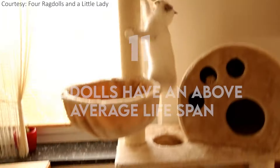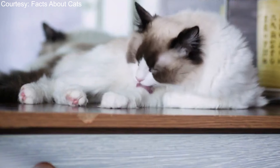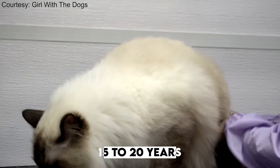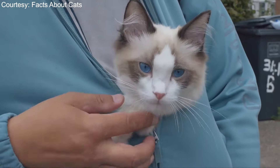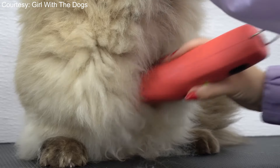Ragdolls have an average lifespan. Ragdolls are actually one of the longest-living cat breeds. While there is a lot of debate on the average age for a Ragdoll, it is generally agreed that they can live between 15 to 20 years. Keep in mind, this is for an indoor-only cat. Having an indoor-outdoor cat, or an outdoor-only cat, exposes them to many potential and life-threatening diseases and risks that can lower this average.